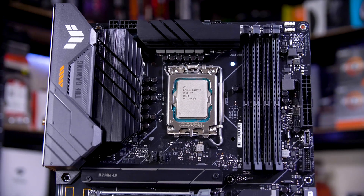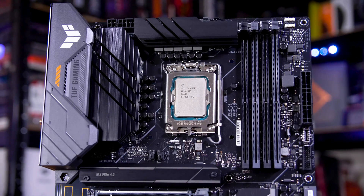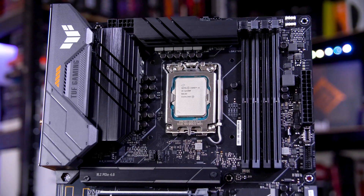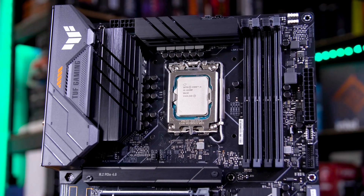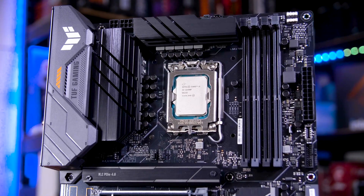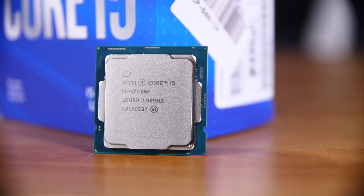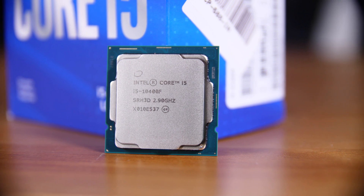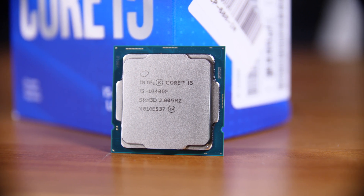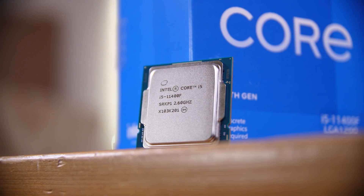After taking a look at Intel's i5-12400F and an ASUS B660 board in a recent video — which I'll link in the cards above — I thought it would be interesting to see how far Intel has come on their 400 series of i5 chips in just a couple of generations. I bought a 10400F back in 2020 to test, and Intel sent me both the 11400F and 12400F, so let's see how they all compare.